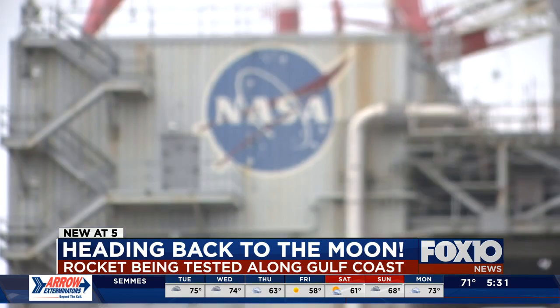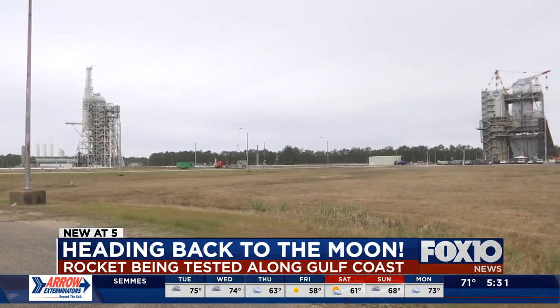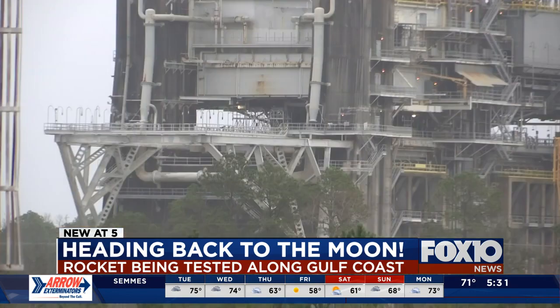It's sitting on the B testing stand about a mile from where I am right now, just outside the gates of the Stennis Space Center. Take a look.